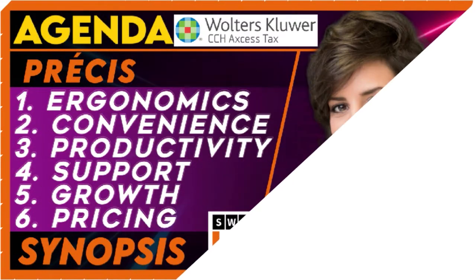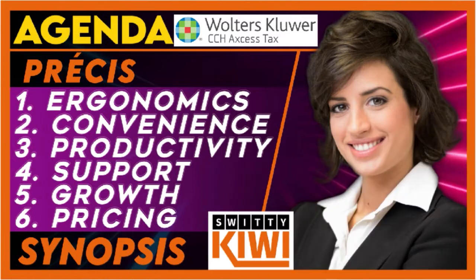Let's get into this conversation. You can see on the screen — this is today's agenda. We have a model here. We have looked at the overview of the software, the ergonomics, the convenience, the productivity, the support, the growth, the pricing, and then the synopsis.